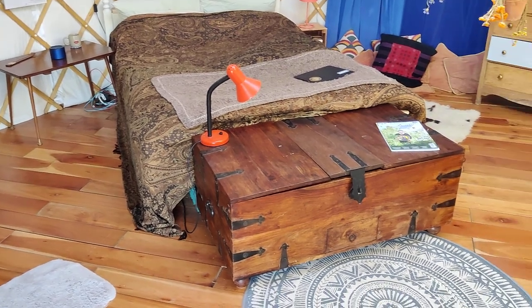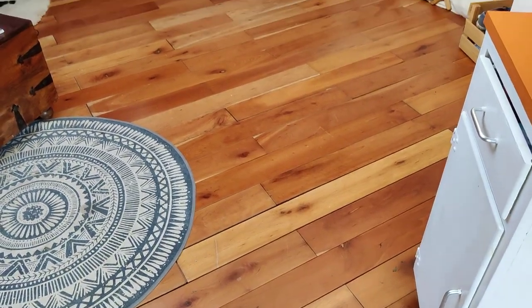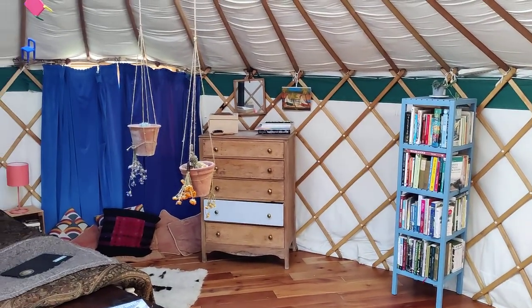Here is a hardwood cherry floor that I've laid on top of the platform — that's also for sale. It's all tongue and groove and slots in place. I've not glued it or nailed it, so it's an extremely nice floor and it makes the yurt feel very spacious and clean and nice.